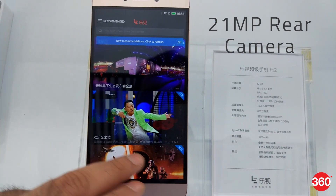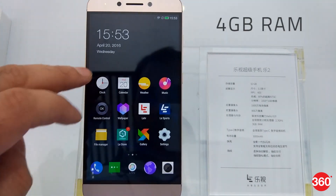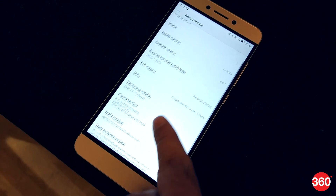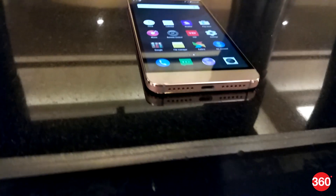The Lure 2 Pro gets a 21-megapixel rear camera, a Helio X25 SoC and 4GB of RAM. All phones run on Android 6 Marshmallow and are the first smartphones to ditch the 3.5mm headphone socket in favour of USB Type-C for audio.